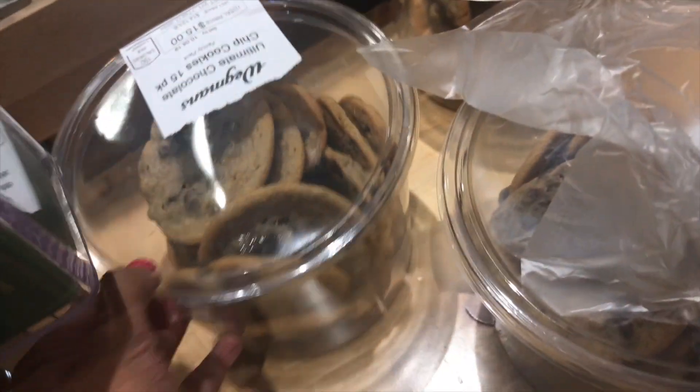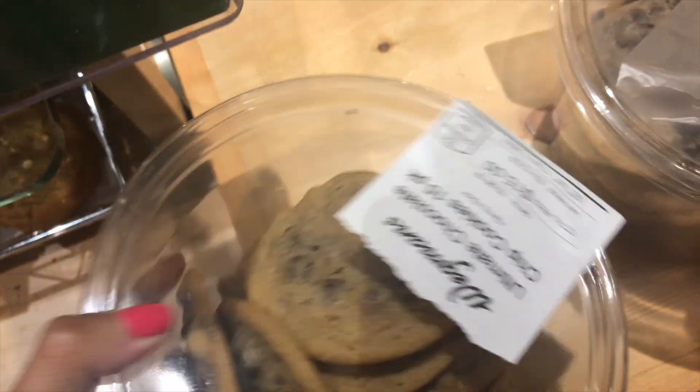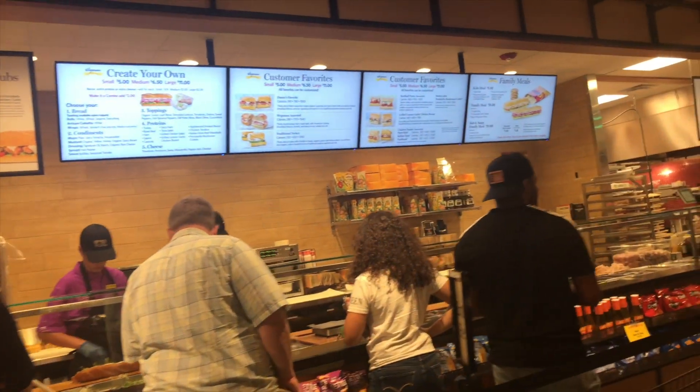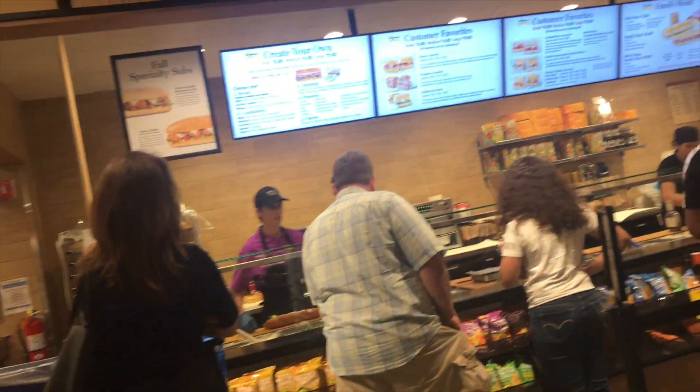Look at these cookies — they look so freaking soft. You can tell a soft cookie just by looking at them. They have a create-your-own sandwich station. That looks good.